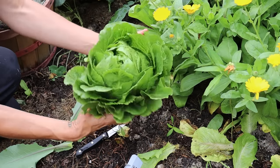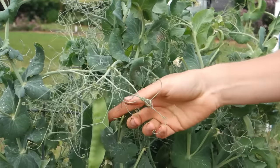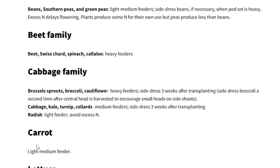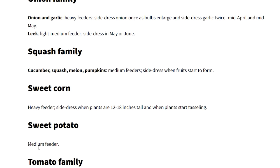He lists heavy feeders as those members of the cucurbit family, the solanaceous crops, some brassicas, onions, and garlic. Light feeders include root vegetables, mixed greens, and lettuce. And peas and beans receive no fertilizer. For a bit more detail on heavy, light, and medium feeders, the University of Maryland Extension has a good list, which I'll link in the video description below.